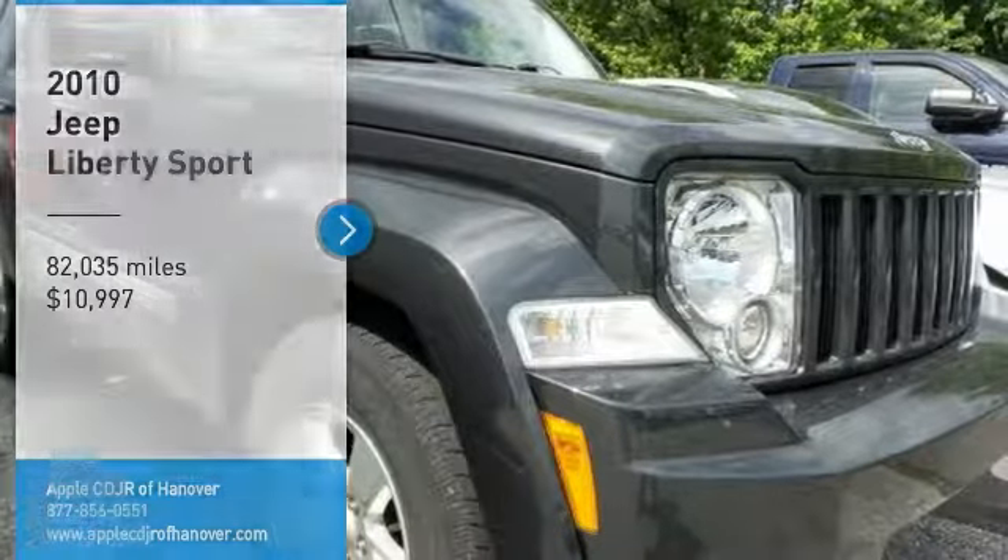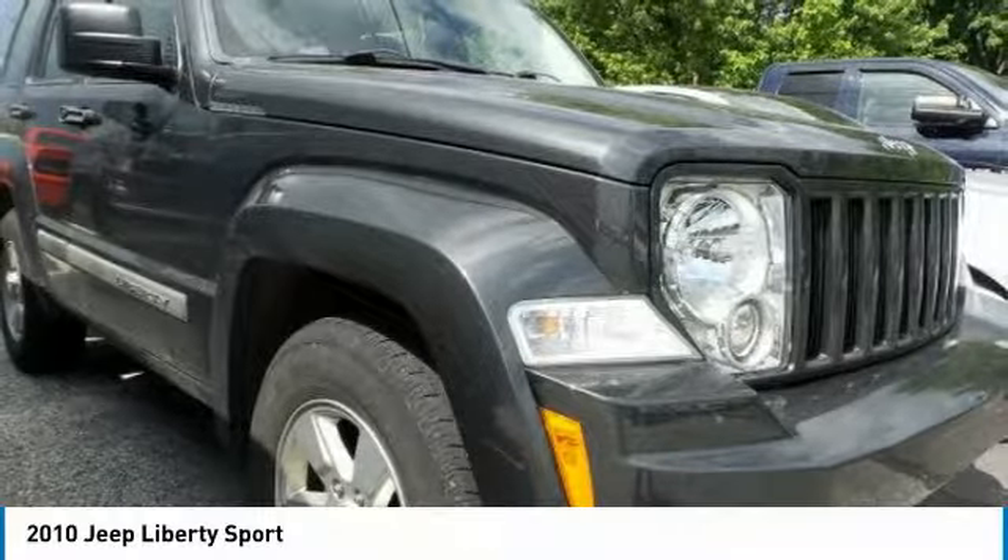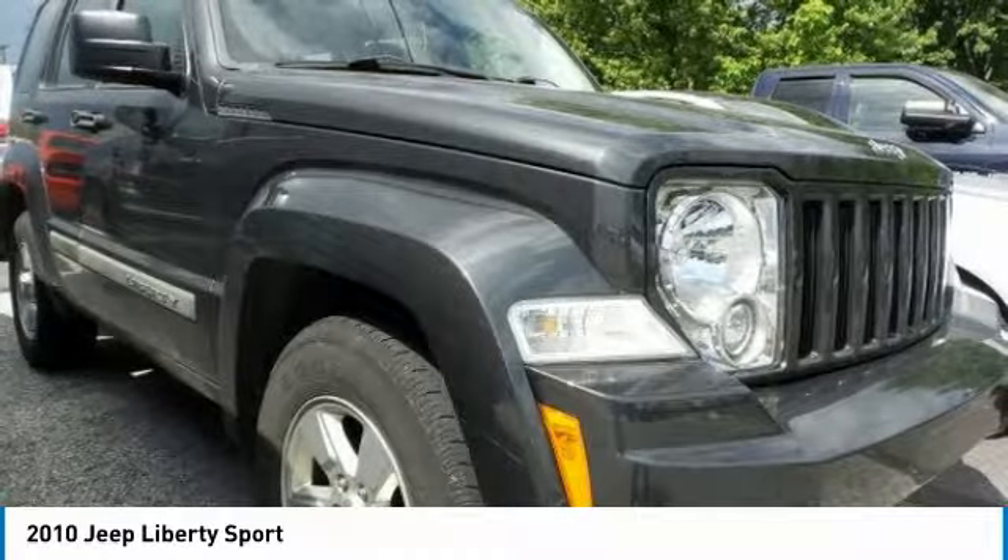Take a ride in the 2010 Jeep Liberty. The Jeep Liberty is quite capable off-road — one of the best in its class.